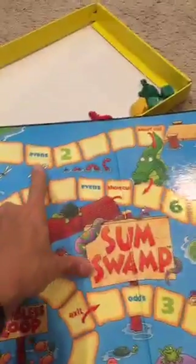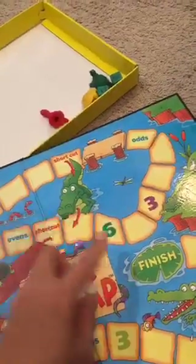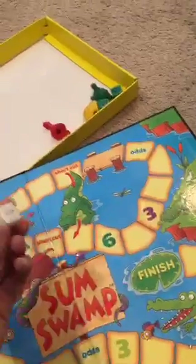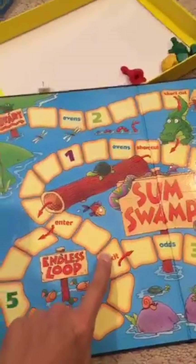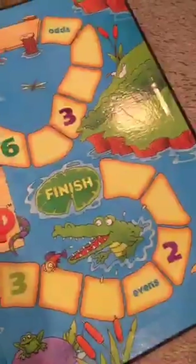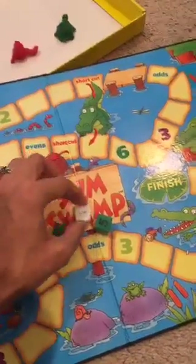Sum Swamp is falling apart because we've had it for so long. This is a very basic addition and subtraction game — lots of people love this one. You basically roll the dice to get around the board. When you land on an even space, you can't get off until you roll an even number. When you land on a number, you get a turn to roll the plus or minus die. We've lost the die and had to make our own. You either go forward six or back six depending on what you roll. When you get to this little loop here, you have to keep going around and around until you hit the exit.